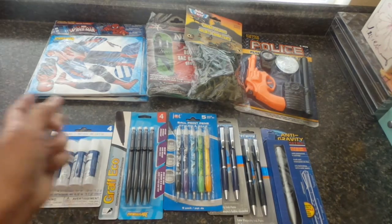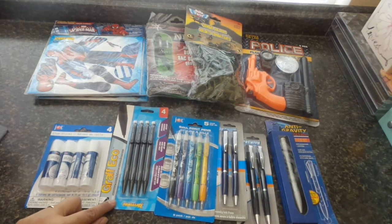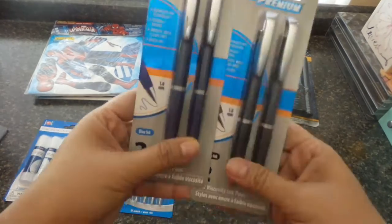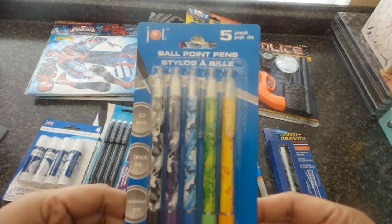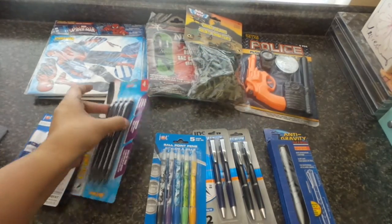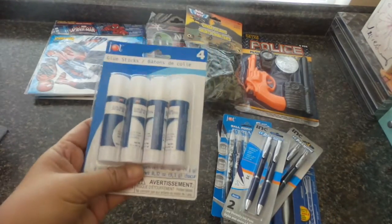These are for the older kids — teenagers, college students, or those already working. They need pens, so from the Dollar Tree I have anti-gravity ballpoint pens in blue and black, stylus ballpoint pens in a five-pack, and mechanical pens for crafting, plus some glue.